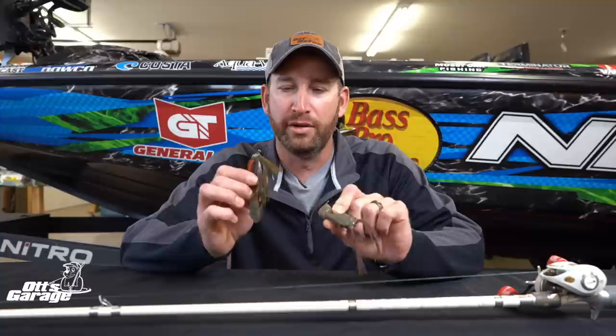For that pick two more, we went with the hollow-bellied frog — that's the Terminator poppin' frog — as well as the Terminator swim jig. But for the technique of the month, using these two baits is about fishing for fish that are spawning in heavier cover.